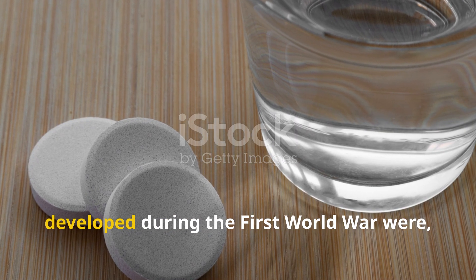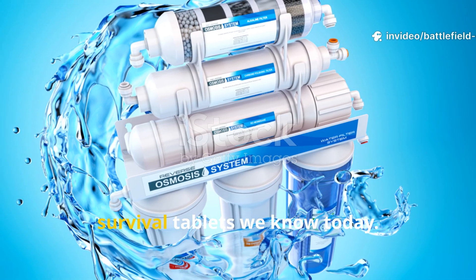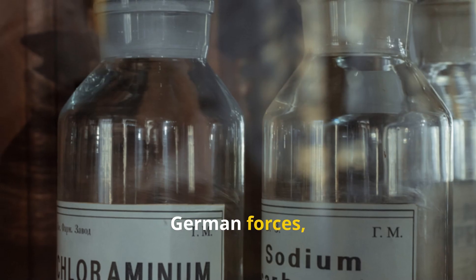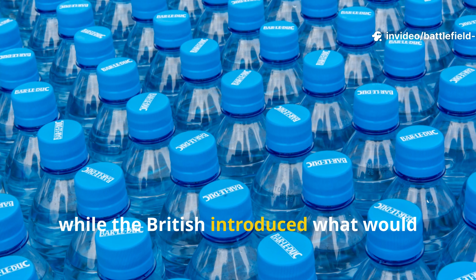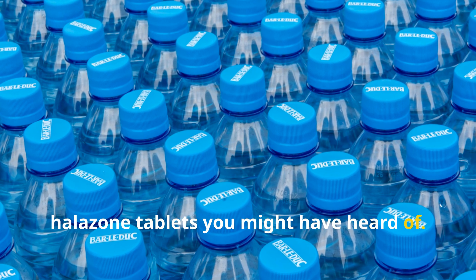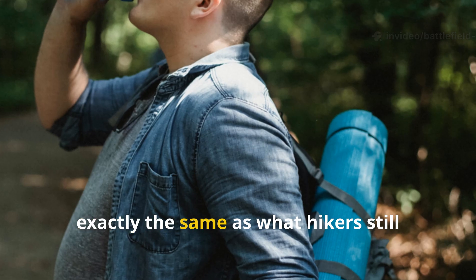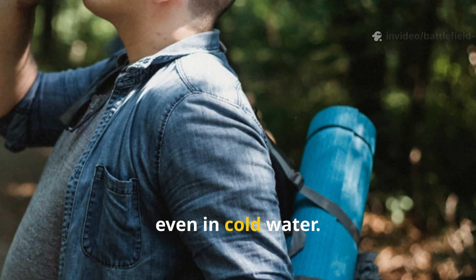The chemical purification tablets developed during the First World War were pretty crude, but they paved the way for the modern survival tablets we know today. One forgotten innovation of the Great War was the early use of chlorine compounds. German forces, for example, used what they called chlorine bleaching powder in their field kits, while the British introduced what would eventually become the predecessor to halazone tablets. Back then, the tablets were unstable and had a strong chemical taste, but the principle is exactly the same as what hikers still use — chlorine neutralizes biological contaminants, even in cold water.